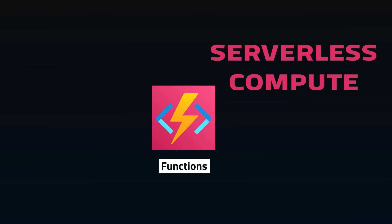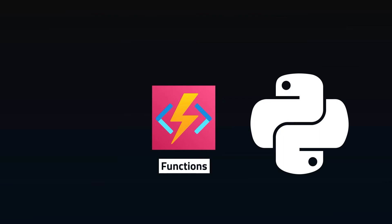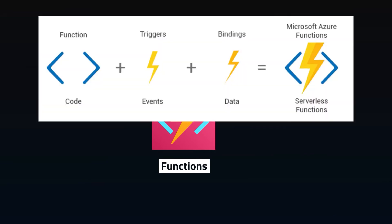Azure Functions is the essential serverless compute, allowing you to write event-driven scripts in your favorite language and set up triggers to execute them, without needing to set up a server to run them on. This allows for automation, pipelines, and anything more complex that can't be handled by other Azure tools.